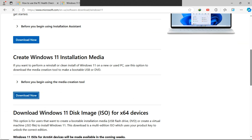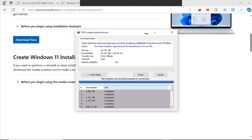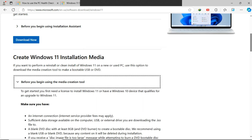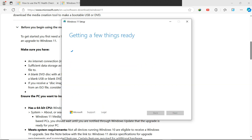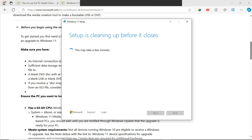With the second option, you can create Windows 11 installation media. If you want to perform a reinstall or clean install of Windows 11 on a new or used PC, use this option to download the media creation tool to make a bootable USB or DVD.